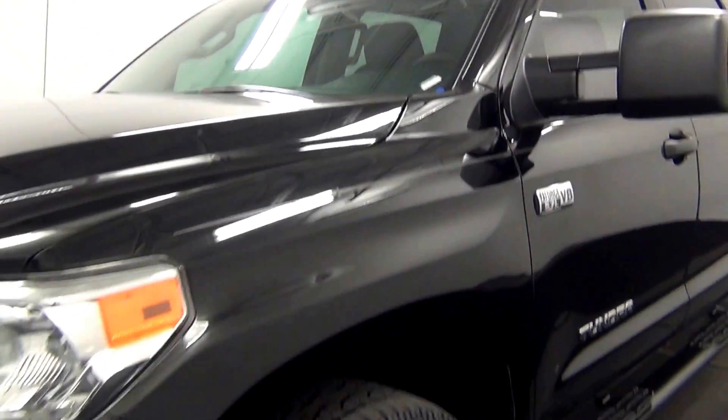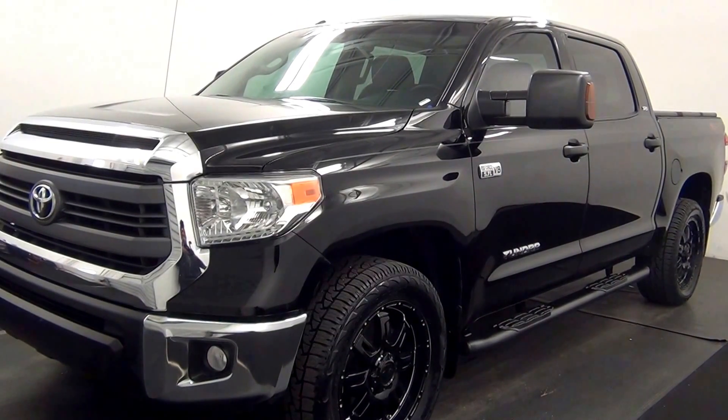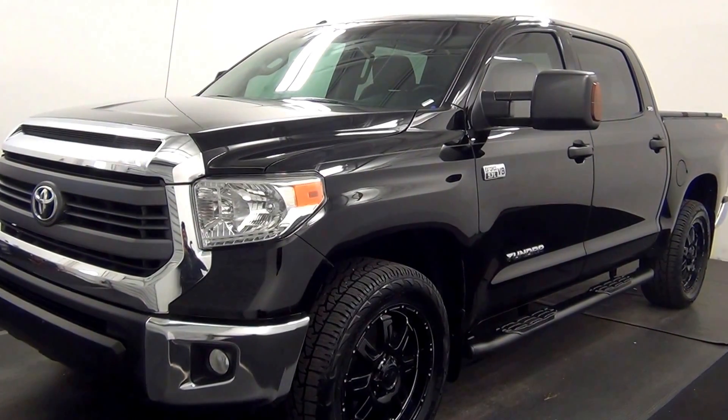Welcome. Today we are going to walk around a 2014 Toyota Tundra, stock number AB50028.